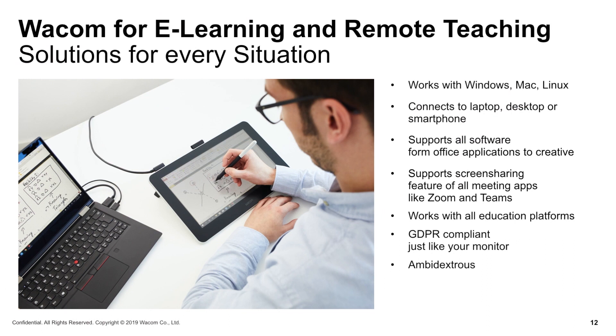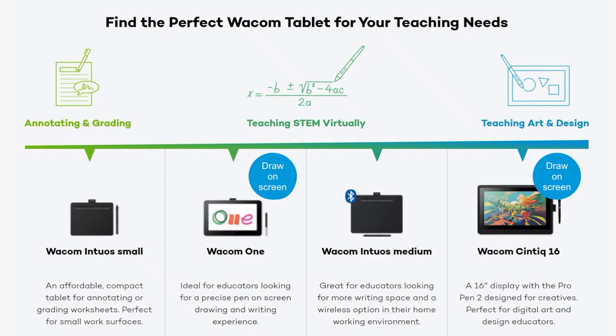Wacom's e-learning and remote teaching offering is really based on the existing portfolio that we have today. The products we are offering — Wacom One and the Cintiq family — are draw-on-screen products. The Wacom One product is optimized for teaching in the STEAM environment, while the Wacom Cintiq is more for teaching art and design. Let me have a deep dive on the topic of Wacom One.